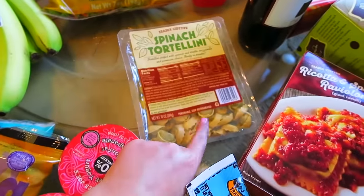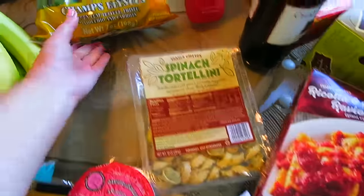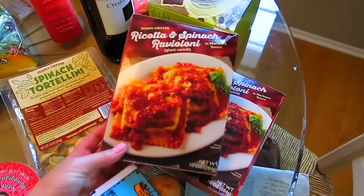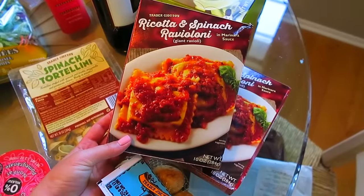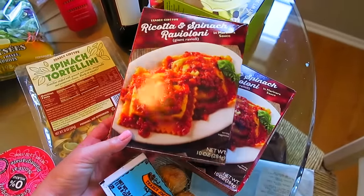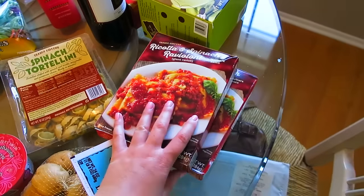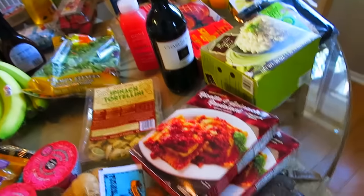Bradley got this spinach tortellini, which is actually really delicious — I've had a bite. We just get this salad mix, the Champagne something or whatever — it's pretty good. Katie, my sister, always talks about these — they're like giant ricotta and spinach ravioli, and this whole thing is 400 calories. So I was like, hey, I can have that. I like to have frozen dinners like this from Trader Joe's on super lazy nights.